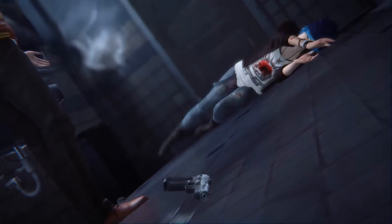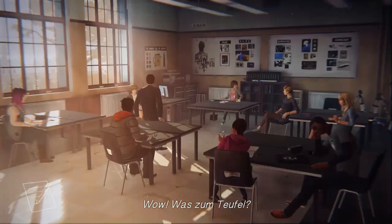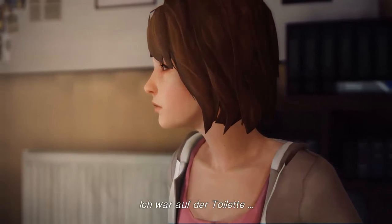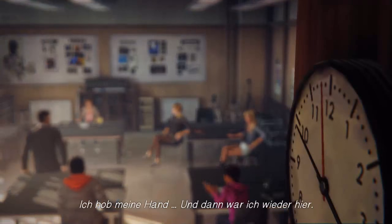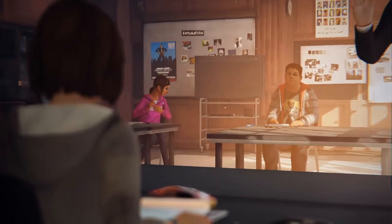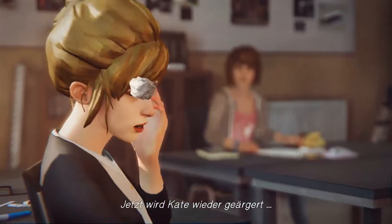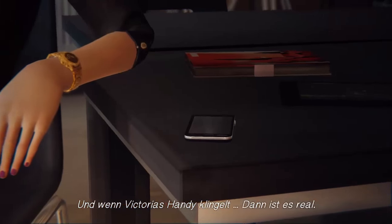Max reaches out her hand instinctively — and time rewinds. 'Whoa! What the fuck? How? How can that be? I was in the bathroom. He shot that poor girl. I held up my hand and then I was back here.' Max finds herself back in the classroom during Jefferson's lecture. Kate is being hassled. Victoria's phone rings — this is real. Max can't believe what just happened.